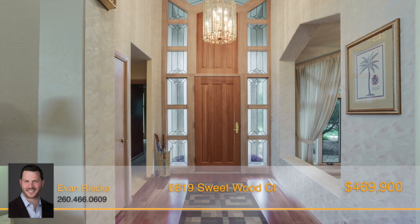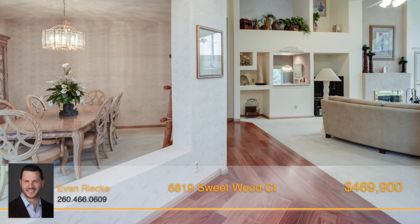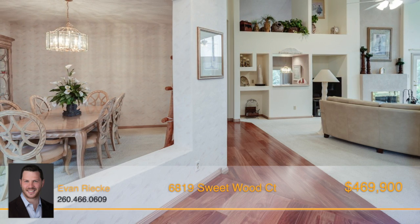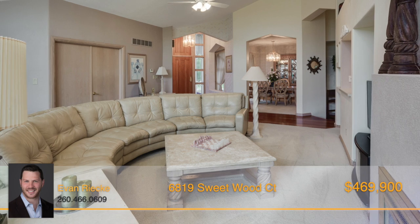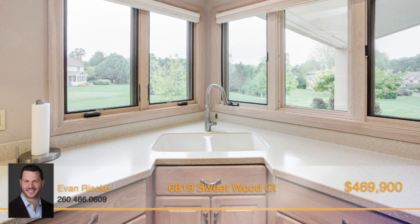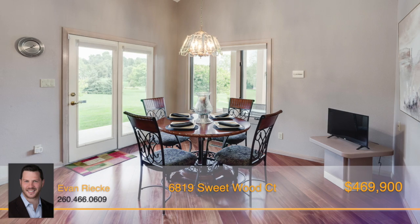Once inside, the undeniable unique characteristics will continue to impress. The open floor plan flows throughout the 3,000 square feet that highlights the main floor. The unique architecture is truly something to behold with interesting ceiling lines, custom windows throughout, and tons of built-ins for added character.